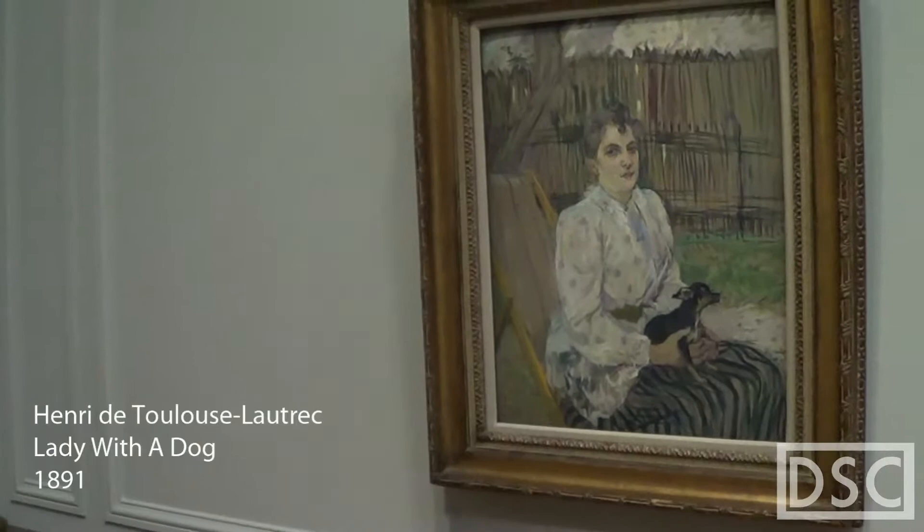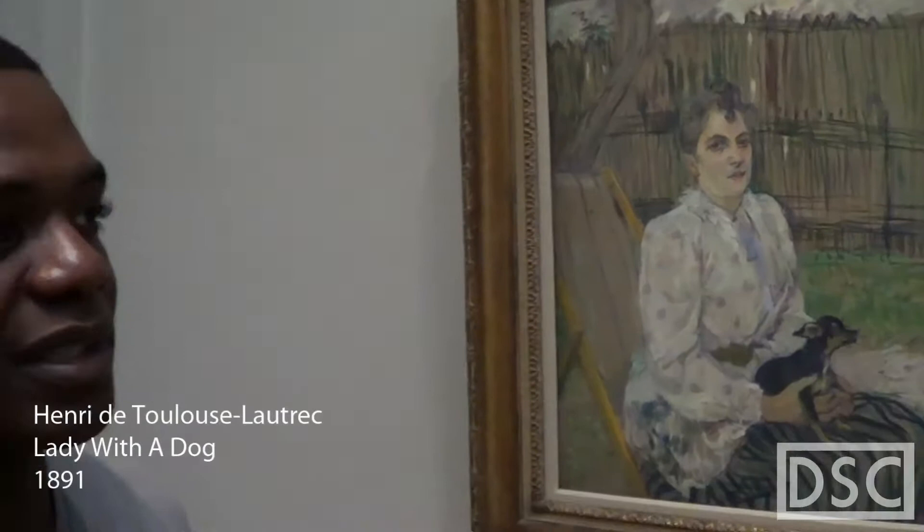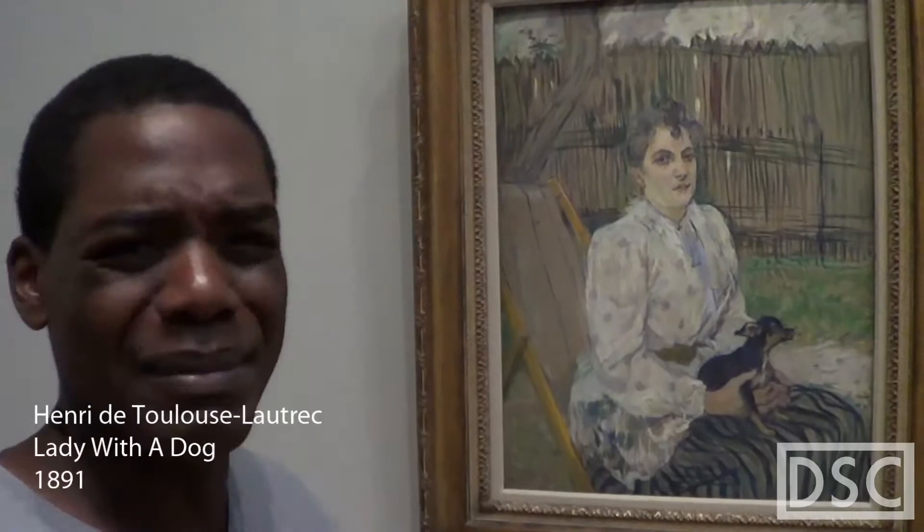This is a Toulouse-Lautrec painting. I really like this guy's work. These sketches he did sort of remind me of how I draw — I really just kind of get in there and do everything fast.